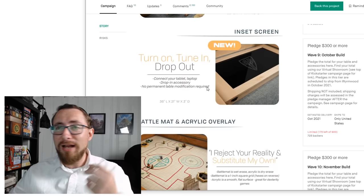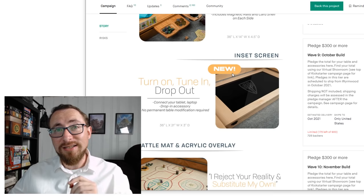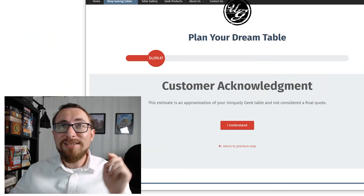Ultimately, I would say this is probably a good table — it definitely is a good price. It's probably something to look into. Factor in everything I said, but it's probably a good thing to look into.